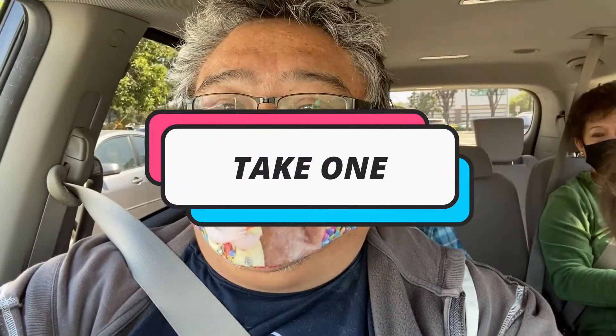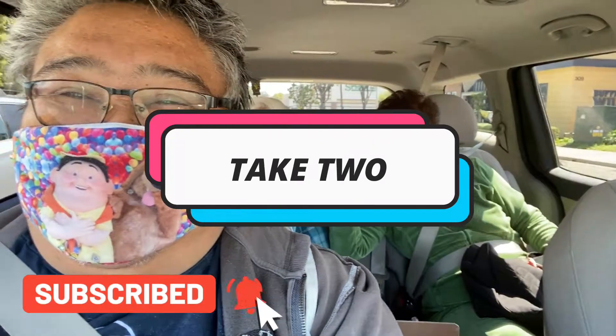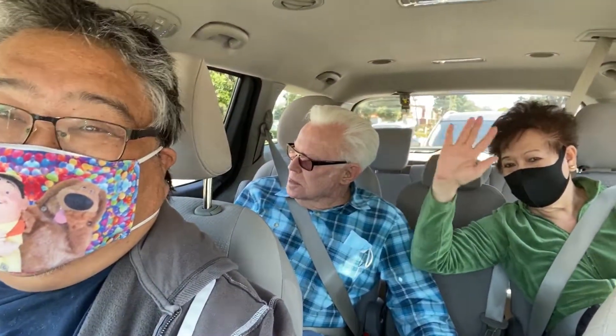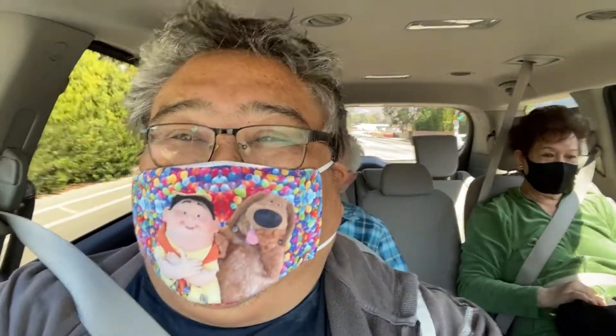All right, we are headed to Target. My mom is wishing somebody a happy birthday. Today's guest stars are my sister Olivia, my mom, and Tony. We are headed to Target to check out some stuff. My sister is a comedian.